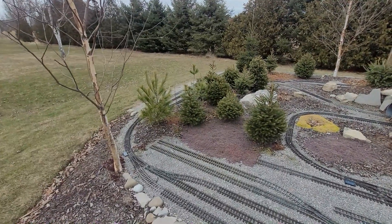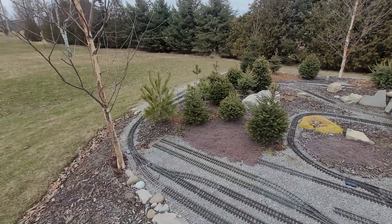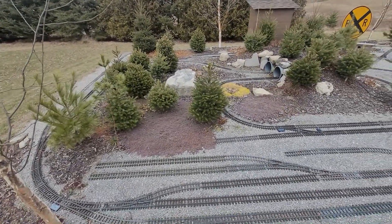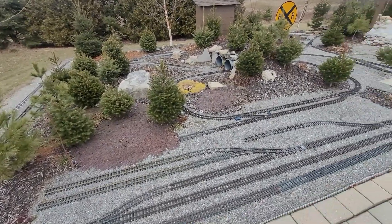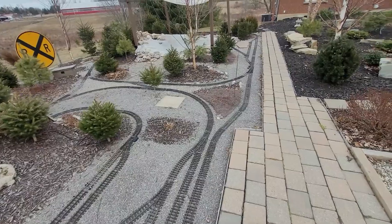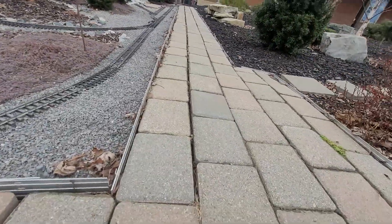Hello everybody and welcome back to the Train Brothers Railway. Today is a mid-winter update — we've had a bit of a thaw here from the snow and ice, and we've been getting a lot of rain. This is kind of what the railway looks like midwinter.